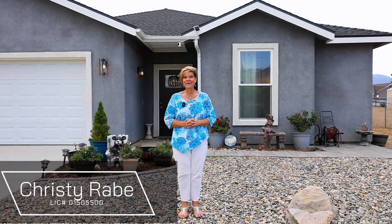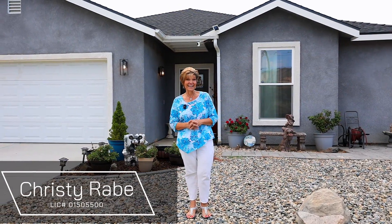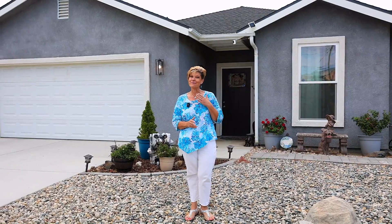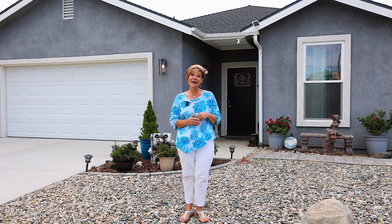Hi, it's Christy! Let me introduce you to 19920 Meadows Road. This newer home has fabulous amenities and features that will make your heart sing. Come on in and let me introduce you to your dream home.